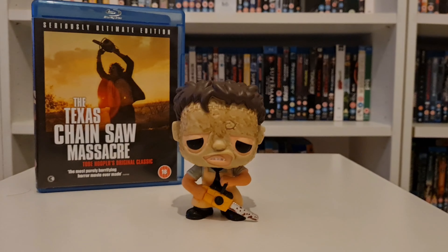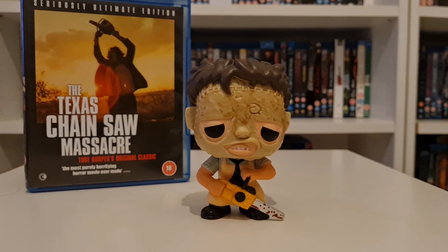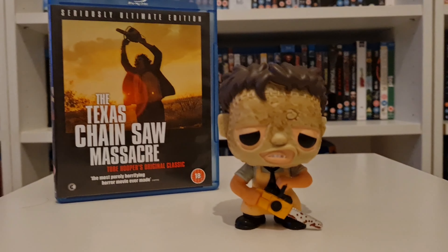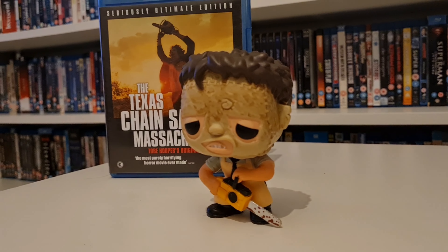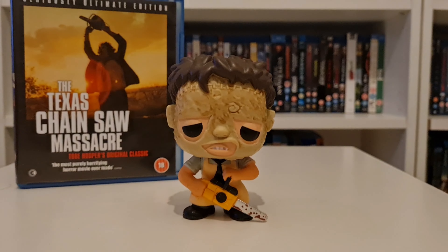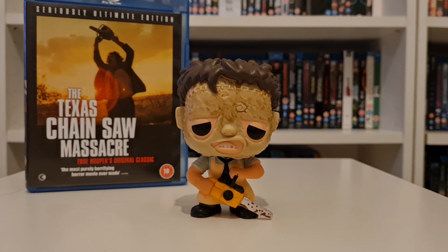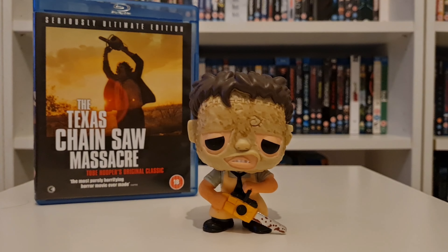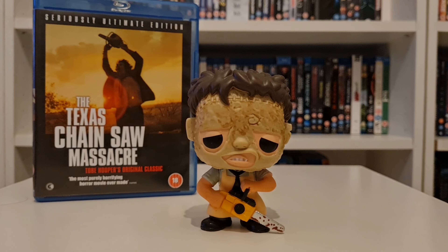Next up is Leatherface from my favorite horror movie of all time. I love this design — one of my favorite pop vinyls that I own. I know they've released some new ones as well, and my cousin who collects these thinks the new design is better, but I actually really like this one. Leatherface — another iconic horror movie villain — I'm so happy to own this one. This one has gone up in price a bit. Just Leatherface with the chainsaw — you know immediately what film it's from.